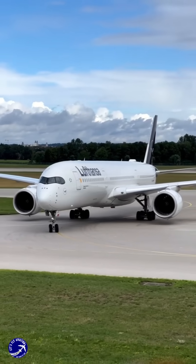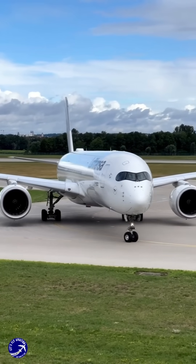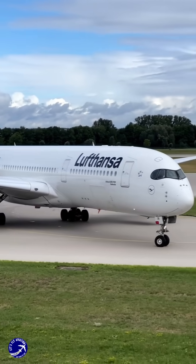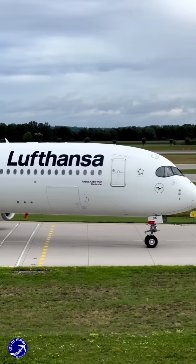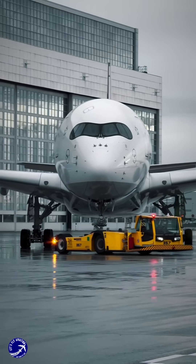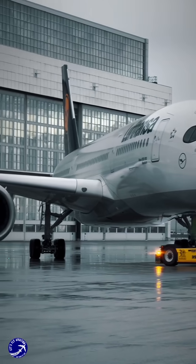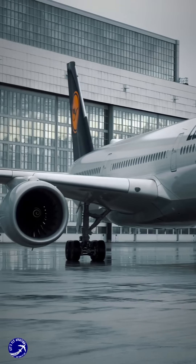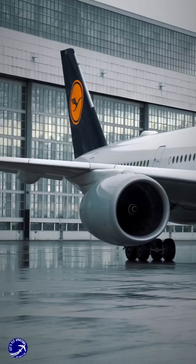The black windows also give the A350 its signature futuristic look, setting it apart from other aircraft in the skies. From a technical standpoint, the dark tint is a result of the advanced manufacturing process used to create the windows. The polycarbonate material is incredibly strong and lightweight, which is crucial for maintaining the A350's fuel efficiency. The tinting process involves applying multiple layers of coating to achieve the desired shade, ensuring durability and clarity.